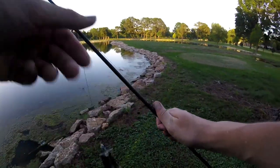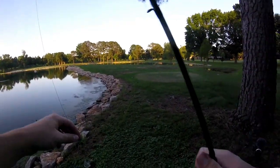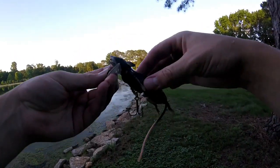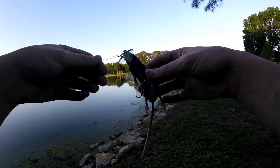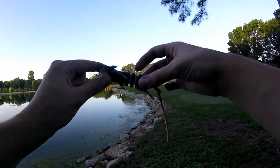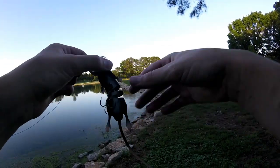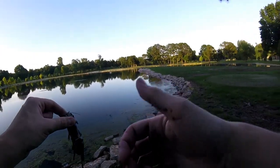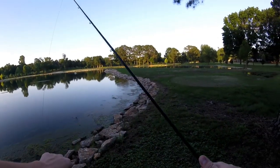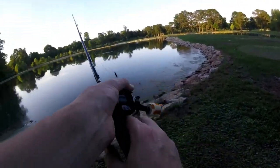I'm trying to be quiet because there's still some golfers out — it's actually pretty active right now for being almost 7:30 at night, with the sun still going down and setting. But that's the first fish on the rat ever. It's not big by any means, but that's the first fish, and hopefully we can catch some more. Let's get back out there.